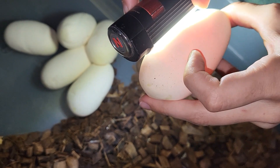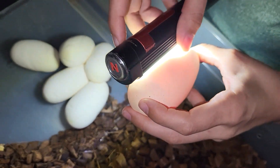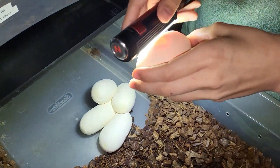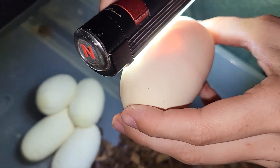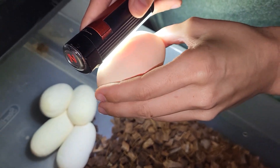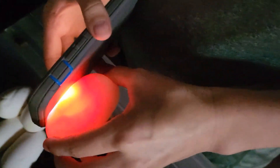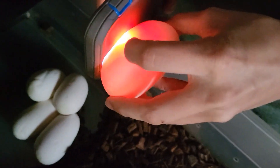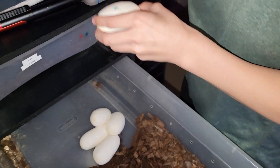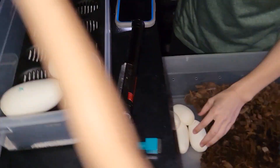Egg number two right there. I tried to turn my flash off — we can see good veins. You can't really see it on the camera but they look great. Getting the egg box set up.